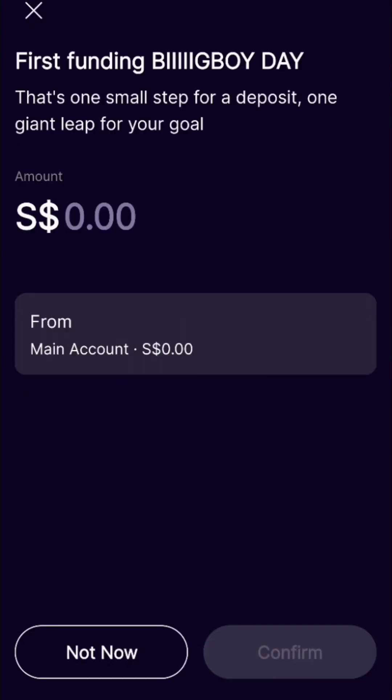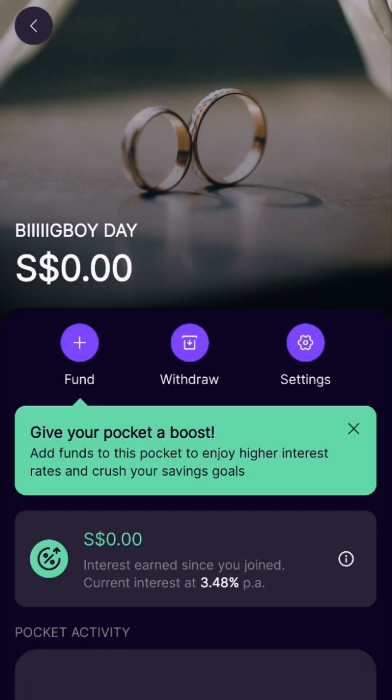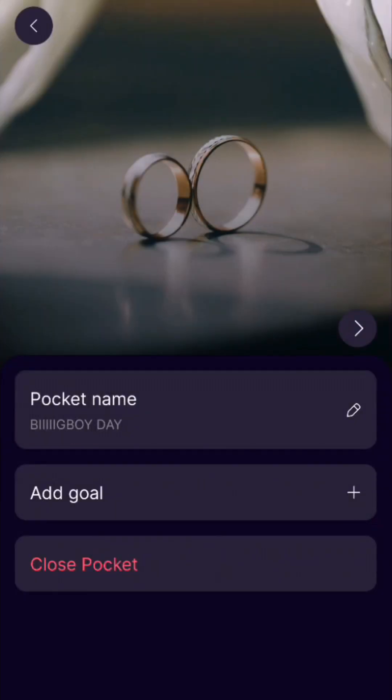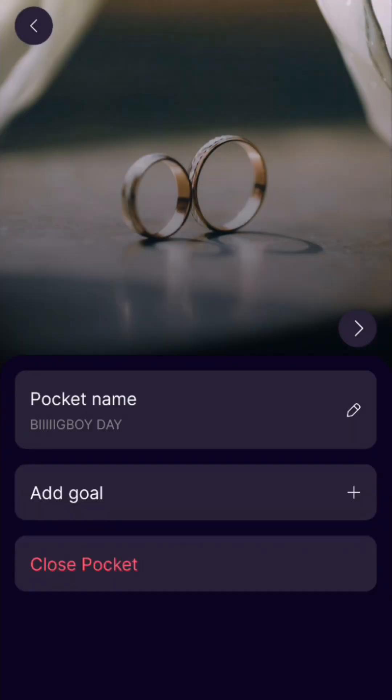You don't need to immediately put money in — it's just an estimate. You can edit the pocket afterwards: change the name, delete it, or change the goal amount or the target date.